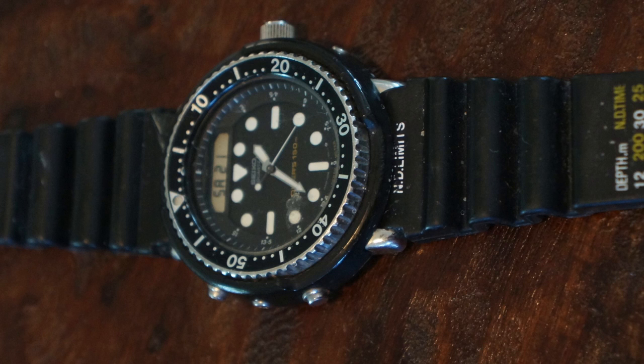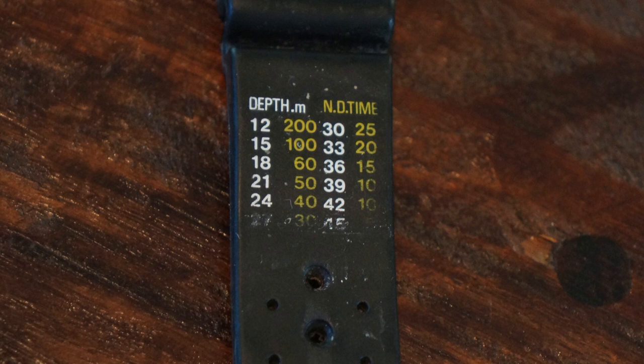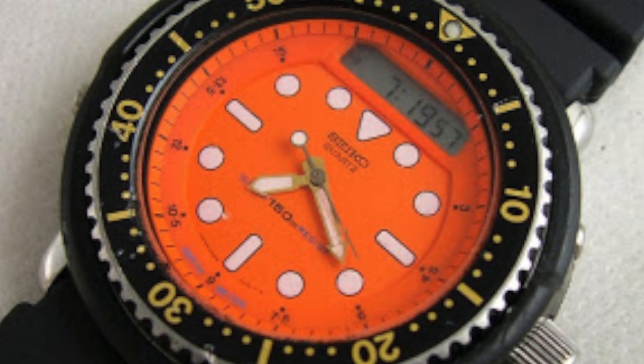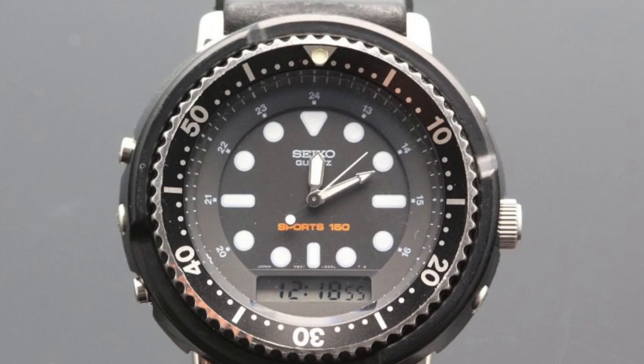This is a very iconic Seiko watch. The Arnie in itself is extremely rare, and more rare than the Arnie is the Orange Face Arnie. There is also an actual sister watch to the Arnie, which has the digital display not on top of the face — it's actually at the bottom, close to where the six number is.